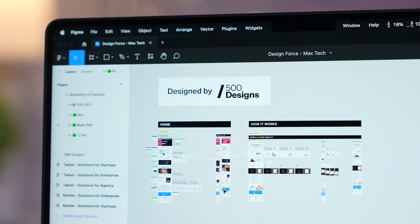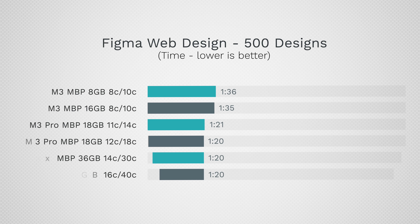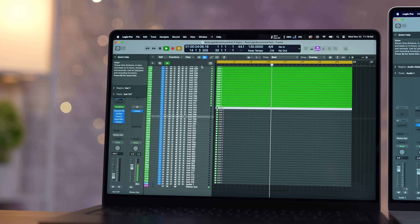We then tested web design and Figma using a project from 500 Designs, one of the best design studios in California, and here it's definitely not worth upgrading to the M3 Max chips — the difference is so small that the M3 model would actually be just fine. Moving on to real-world performance tests that can take advantage of multi-core performance quite well.